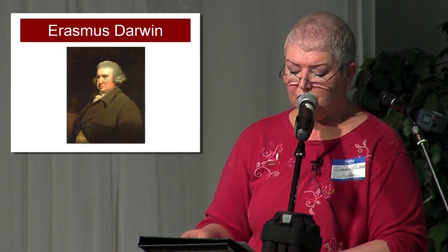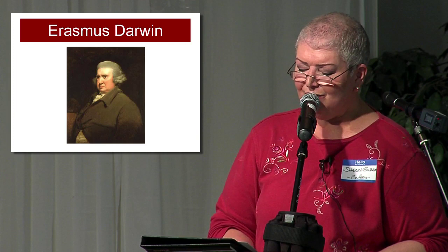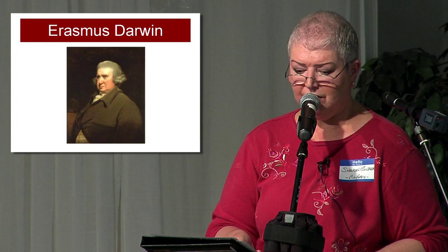Darwin, who was grandfather to Charles Darwin, founded the Lunar Society of Birmingham, an enlightenment dinner club whose members referred to themselves as lunatics. The club's most famous member is Benjamin Franklin. Darwin's many writings include the book Zoonomia, which foreshadowed his grandson's theories on evolution.